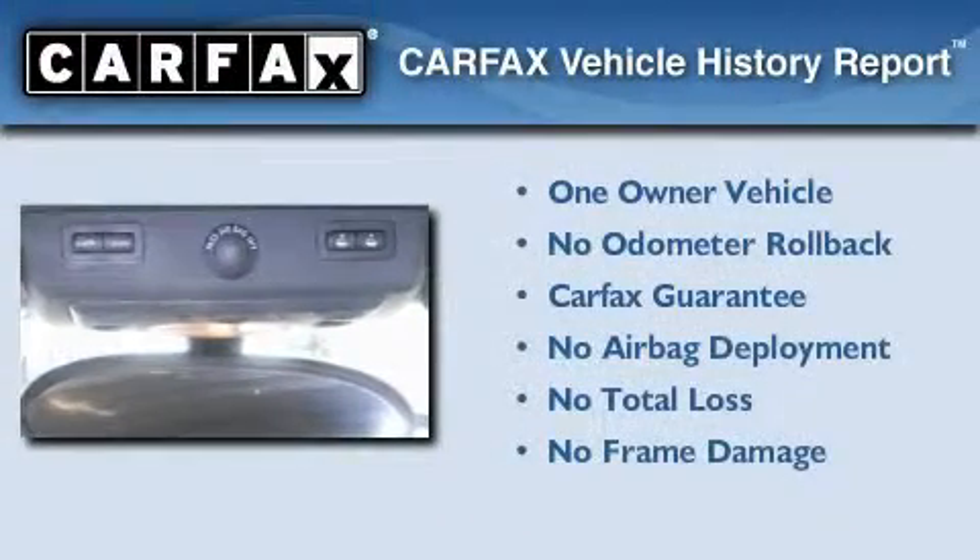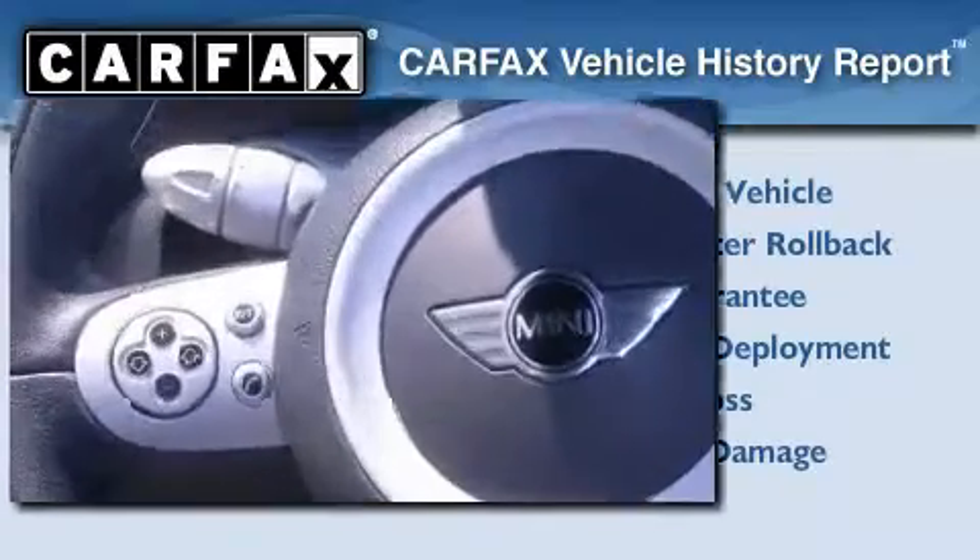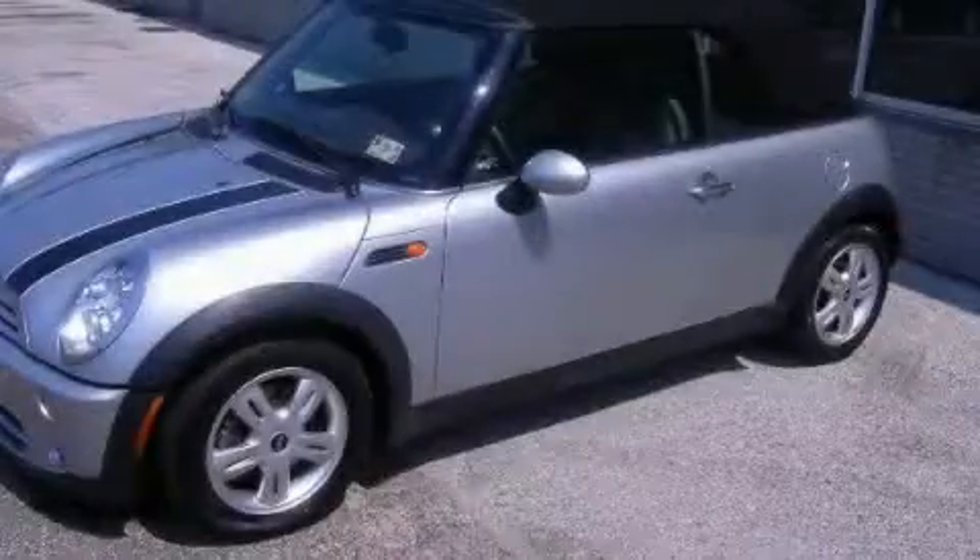This Mini has had only one owner, and it qualifies for the Carfax buyback guarantee. This vehicle won't last long at this price. Call and arrange a test drive now.